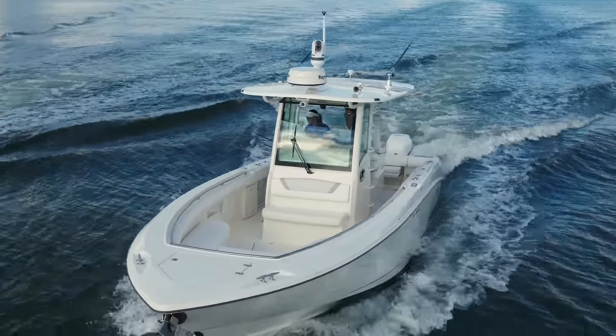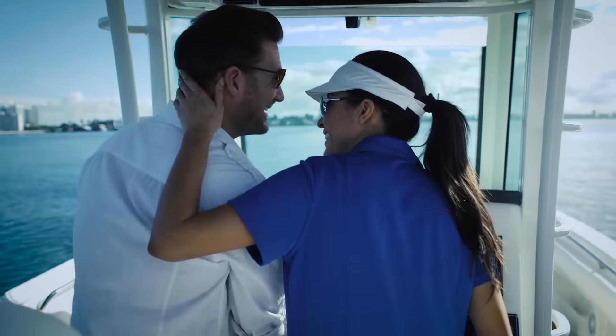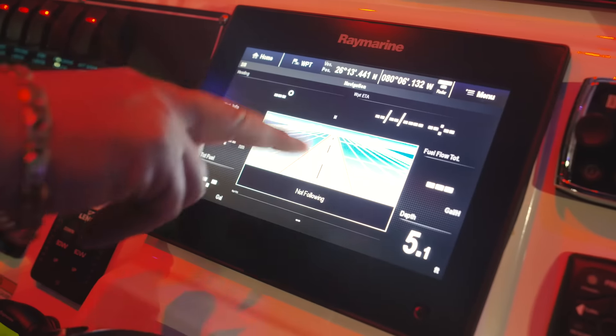Back in the day, electronics were completely different — people basically relied on a handheld GPS and a compass. People hardly even look at a compass anymore; they just look at the heading on the screen and go.